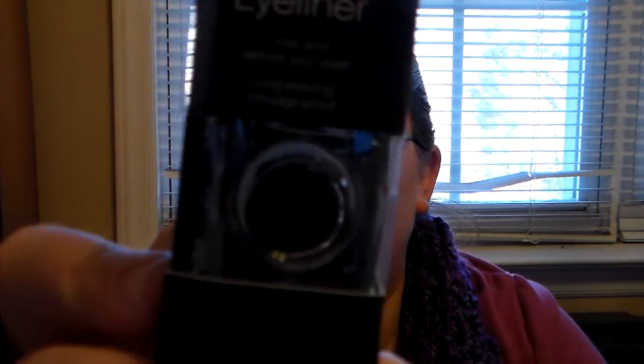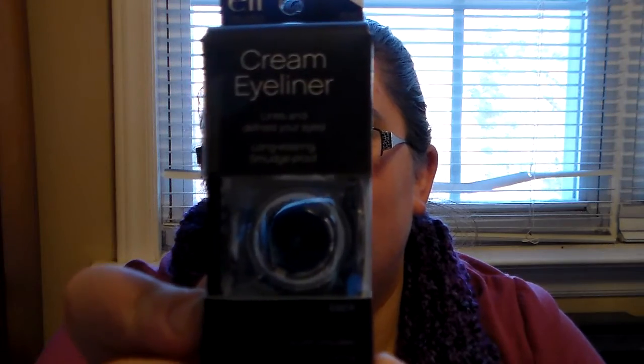She got me the ELF cream eyeliner in black, and that's great because I love black eyeliner. I actually had a cream eyeliner before — I got it from Avon a long time ago — but it disappeared and was getting old anyway, so it was kind of a good thing. I'm glad I have a new one now. Thank you so much for that. I can't wait to use it — I love ELF products.